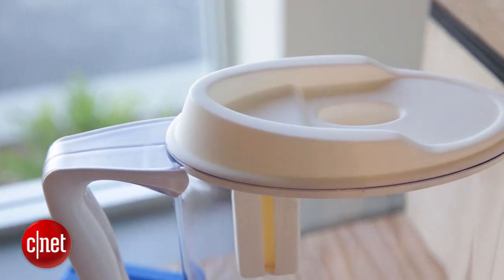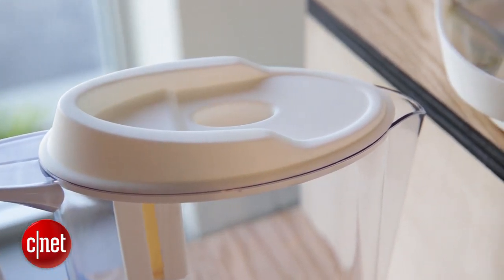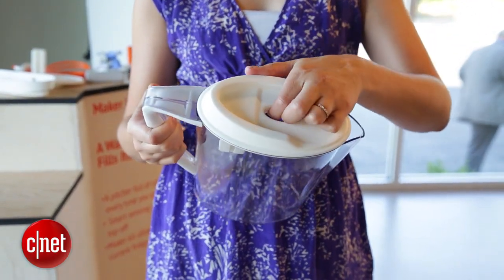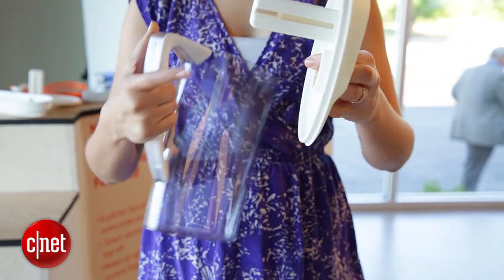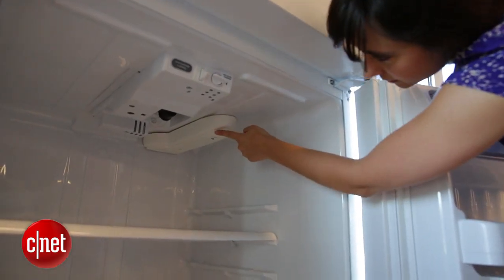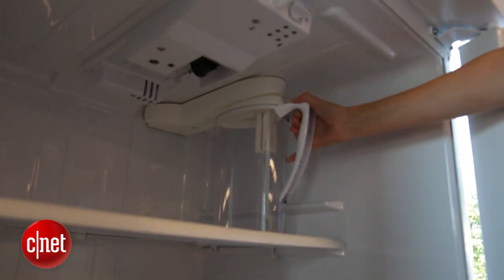One of the prototypes is a smart pitcher. It's really just a basic pitcher but they added a bunch of sensors to it and they also added an auto-fill dispenser inside of a refrigerator. So when you put that pitcher under the dispenser in your refrigerator, it will fill water up to a fill line and then automatically stop.